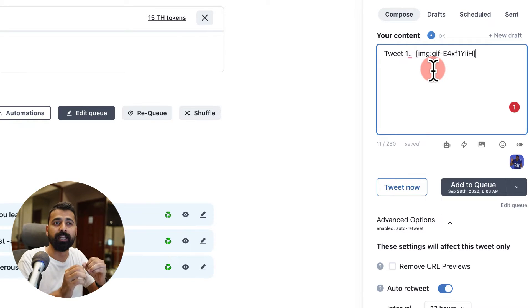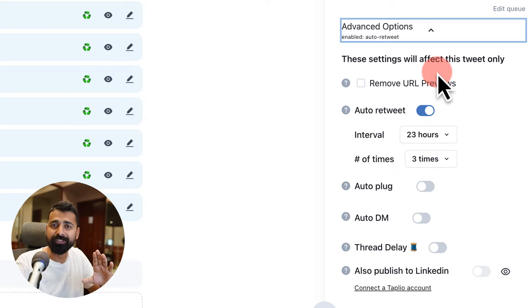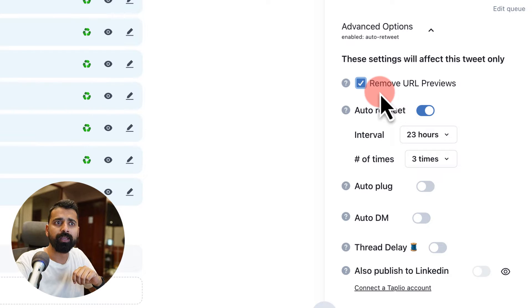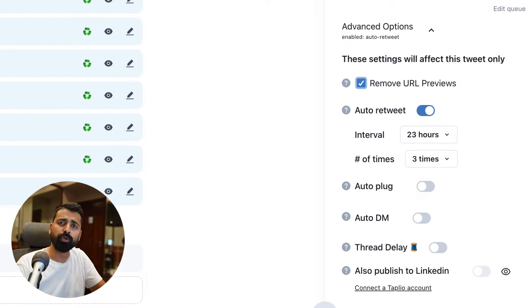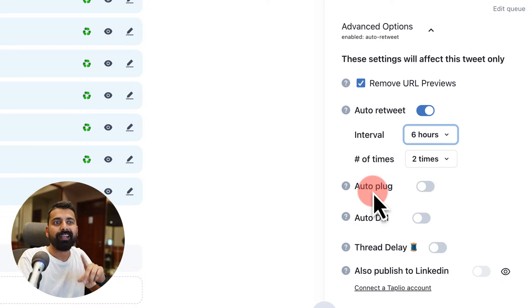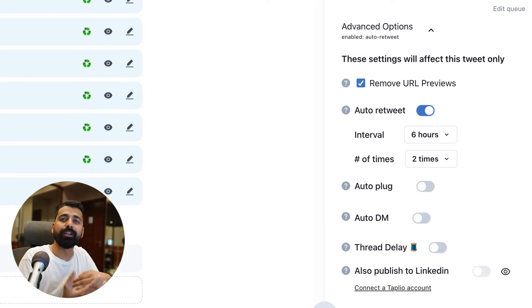This is where things get very interesting. Coming down you'll see 'Advanced Options.' There are a few settings which are helpful in different scenarios and you should use them mindfully. Whenever you add a link to a tweet it automatically creates a preview — you can select and remove the URL preview. If you're creating an important tweet you want your followers to see regularly, you can make this tool auto retweet that particular tweet — for example after every three hours, one or two times. So after every three hours it will auto retweet your own tweet so users who are sleeping can see it when they wake up.